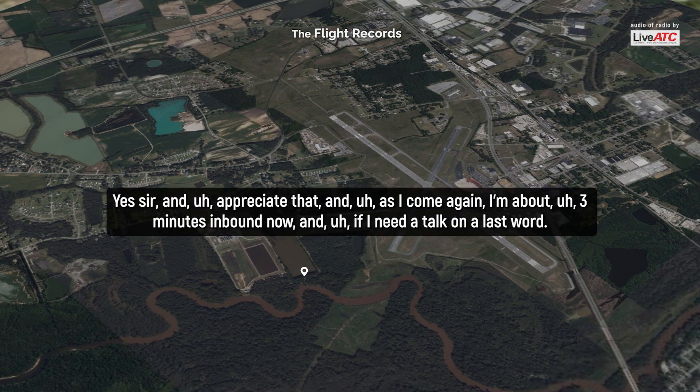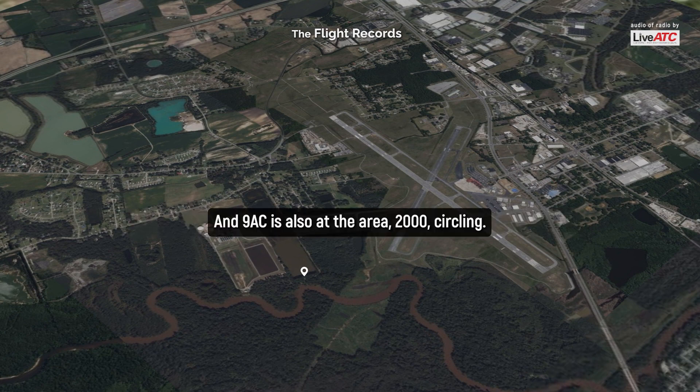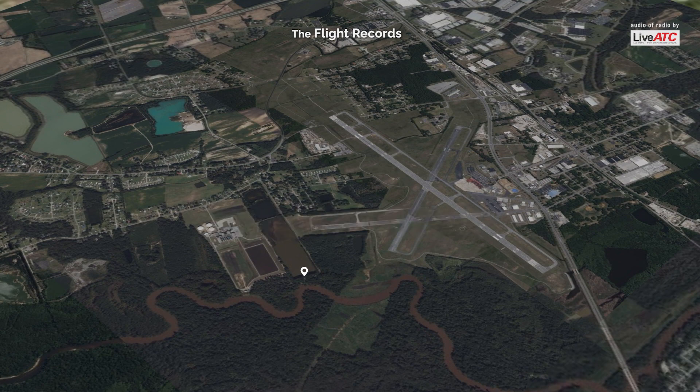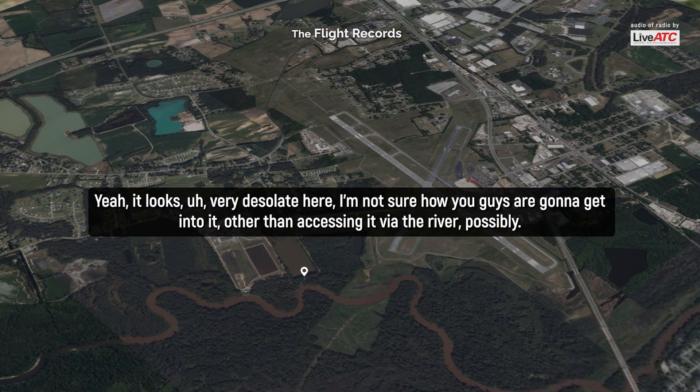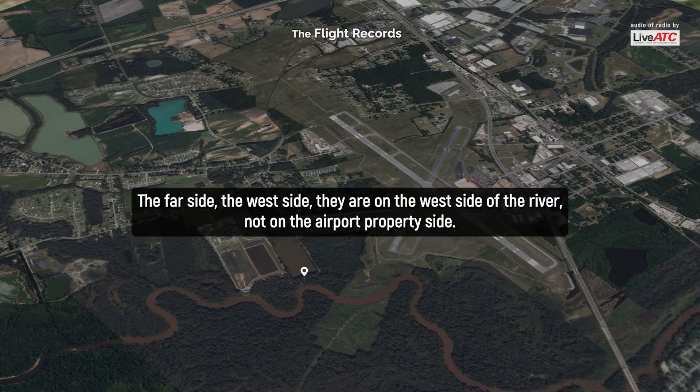Appreciate that. I'm about three minutes inbound now and I need a talk-on — I'll ask for it. Copy. We're going to remain overhead so you're in sight. And 9A Charlie is also at the area at 2,000 circling. It looks like a very desolate area. I'm not sure how you guys want to get into it other than accessing via the river, possibly. There is a tree line but it's submerged with water from the west. They are on the west side of the river, not on the airport property side.